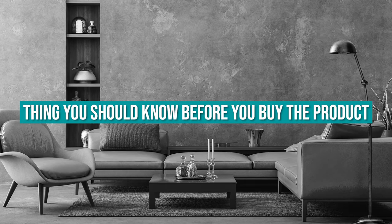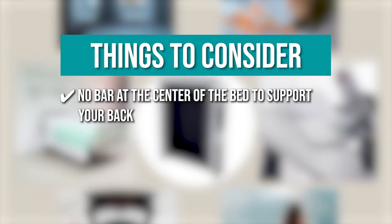The thing you should know before you buy the product is: there's no bar at the center of the bed to support your back.